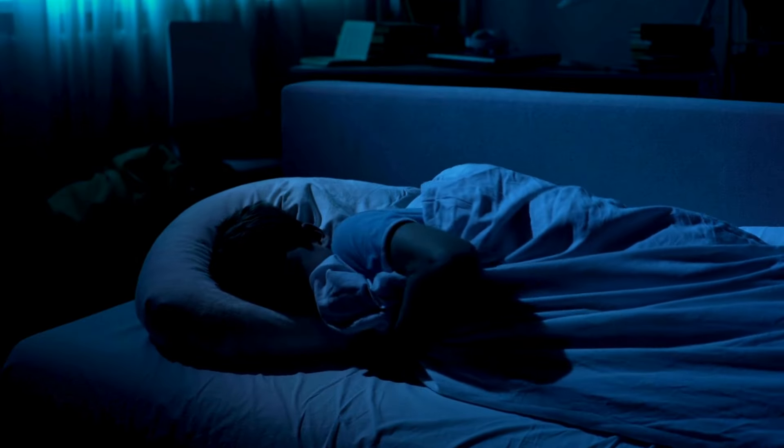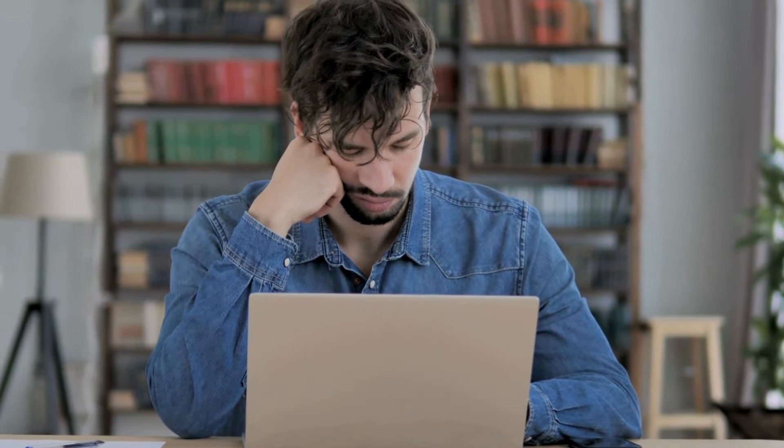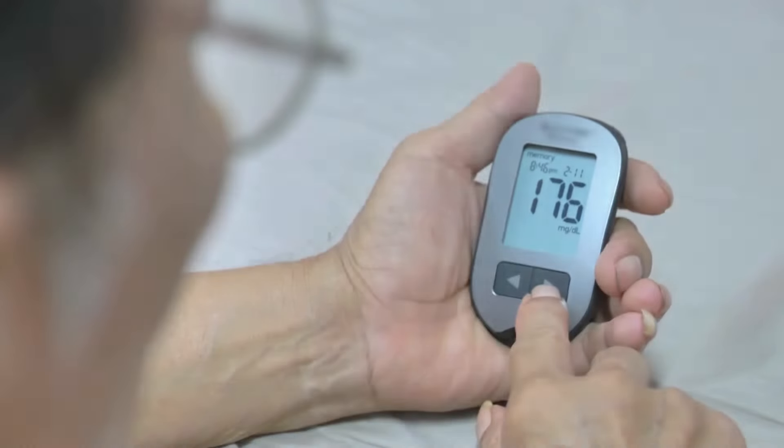Lastly, ensure you're getting adequate sleep each night. Sleep deprivation can disrupt your body's ability to regulate blood sugar effectively. Aim for seven to nine hours of quality sleep to promote optimal metabolic function and keep your blood sugar in check.